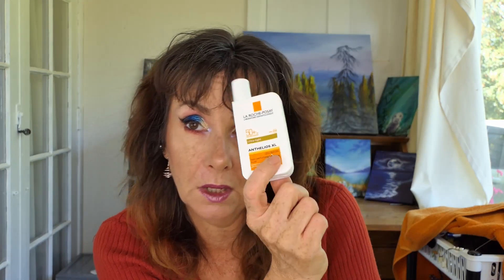I've used up a sunscreen — the La Roche-Posay Ultralight Sunscreen which I use on my face. It is the only sunscreen I've found so far that doesn't break me out, so I really enjoy it. I have repurchased it multiple times and I will repurchase it again.